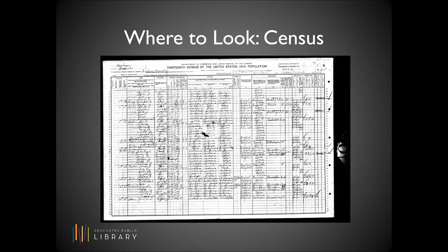Since the census records families together, it can also be used to connect generations. It's easy to search and easy to access, and we're going to talk about how to do that shortly. You can search the census through the 1940 rolls. More recent years have not yet been released to the public in order to protect the privacy of people who are likely still alive.